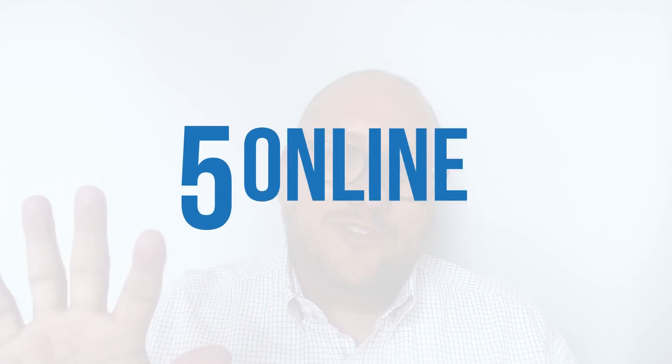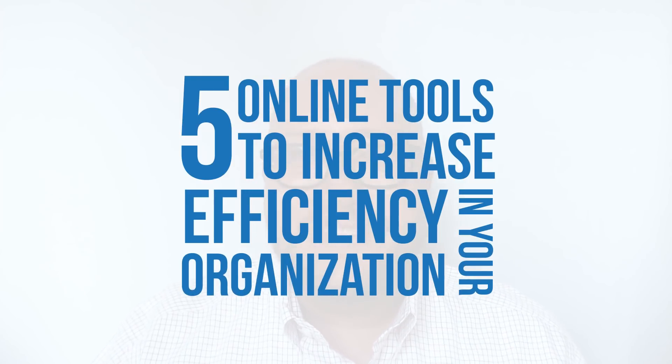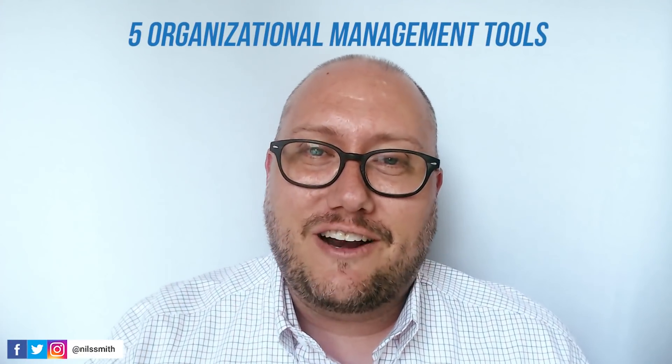In this vlog, we're going to talk about five tools that you can use to become more efficient in your organization. Maybe these tools aren't directly related to social media, but they are going to help you become more efficient, better manage your workflow, and in turn help you become more effective on social media. So here are the five tools that I recommend.